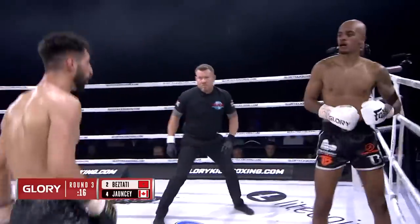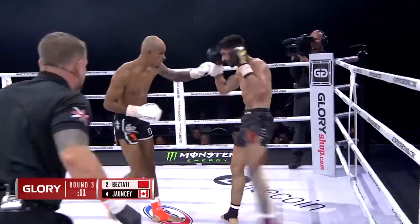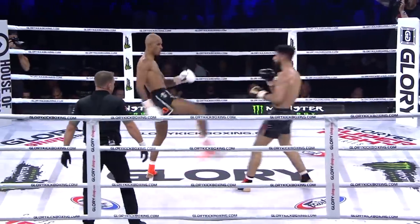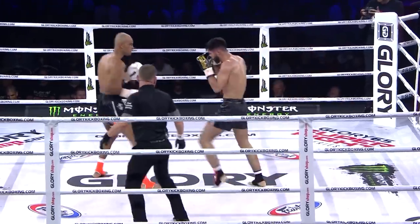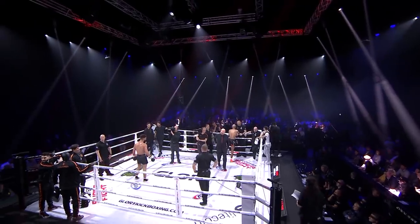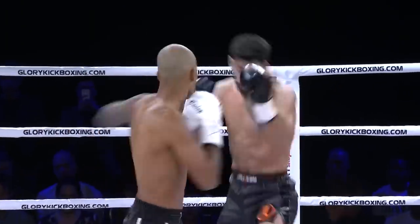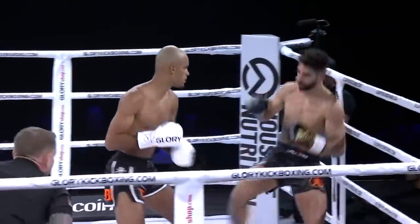Nice left low kick there from Johnsy, mixing up his leg attacks. Johnsy looks like he could go a couple more rounds. Beztadi can't wait to get out of there. And according to what we've seen from the scorecards so far, Beztadi did enough. Here are the highlights of Josh Johnsy and Tajani Beztadi — fun fight, really technical, and both guys had some good moments.